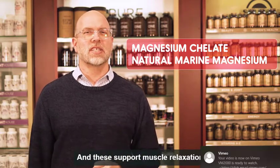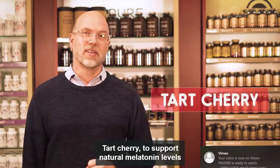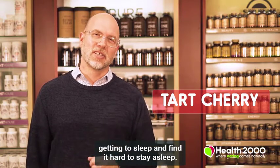These support muscle relaxation and ease nervous tension. Tart Cherry to support natural melatonin levels in your body for those who have trouble getting to sleep and find it hard to stay asleep.